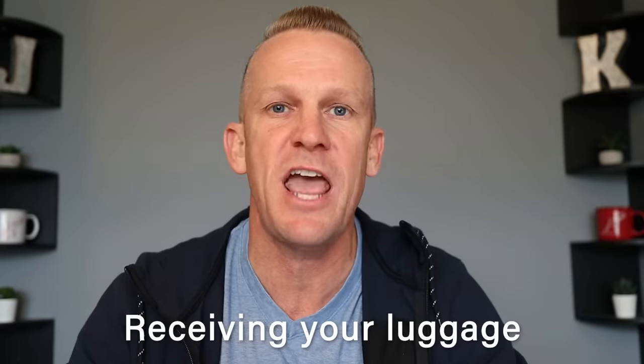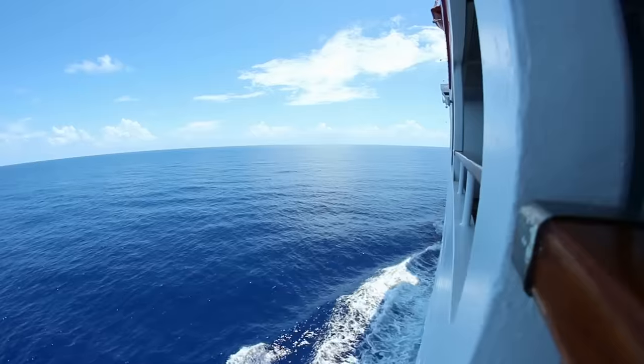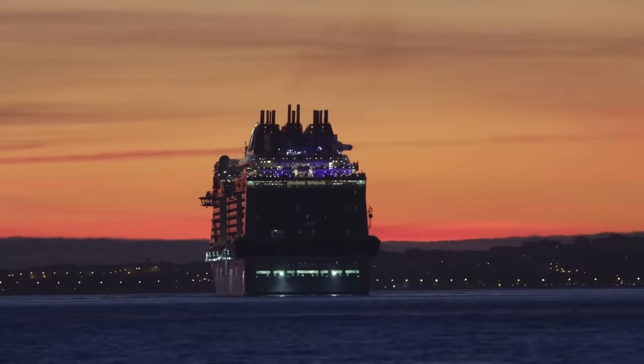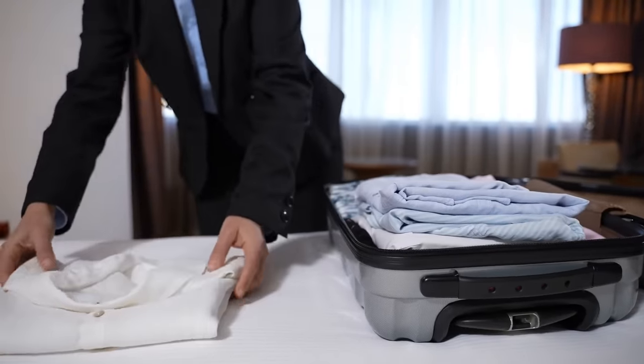Number eight: when can you expect to have your luggage available to you? Royal Caribbean wants you to know that on embarkation day they are processing a lot of luggage and it can take a little while. It varies depending upon the ship and even the individual sailing, but it may be sometime after the ship actually sails away from the pier that your luggage will arrive at your stateroom. They encourage guests to be patient.